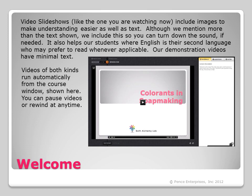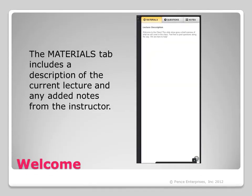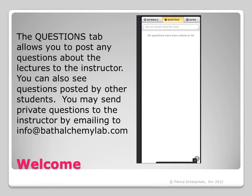You can pause videos or rewind at any time. On the far right, you will see a panel with four tabs. The first is identical to the dashboard, listing all of the lectures. The material tabs include a description of the current lecture and any added notes from the instructor. The questions tab allows you to post any questions about the lectures to the instructor, and you can also see questions posted by other students. You may send private questions to the instructor by emailing at info at bathalchemylab.com.